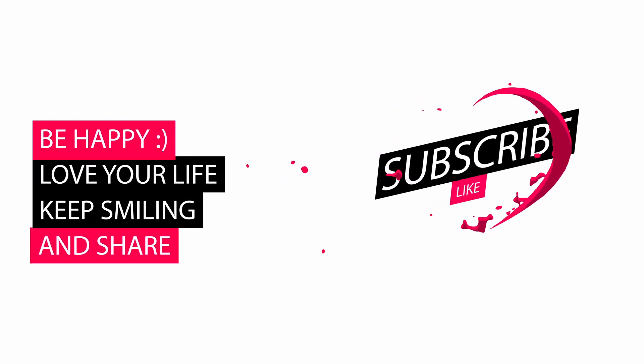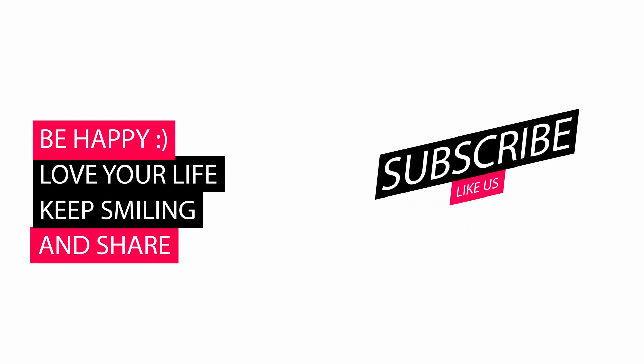Please let us know your valuable thoughts about our review video in the comments. Also like and subscribe. Thank you.